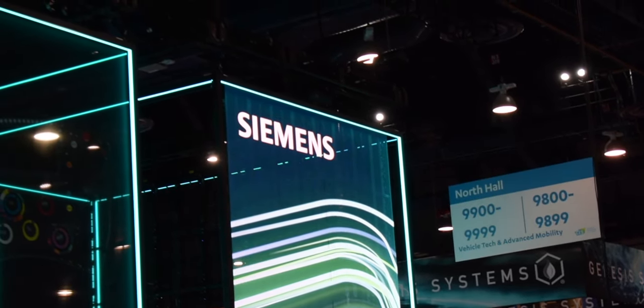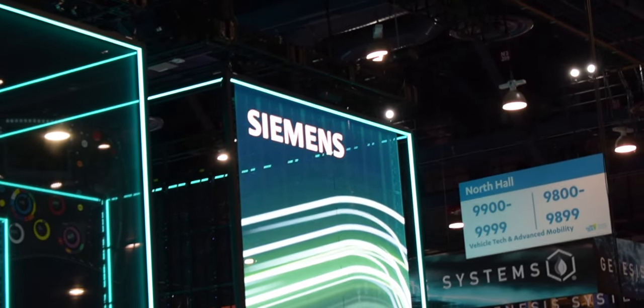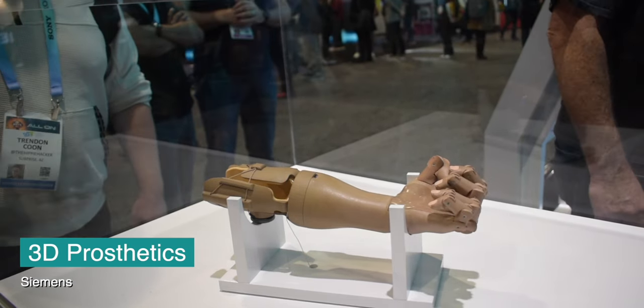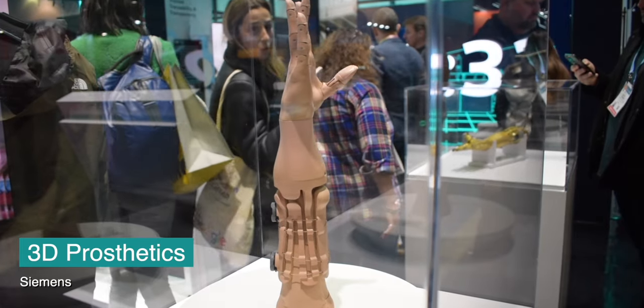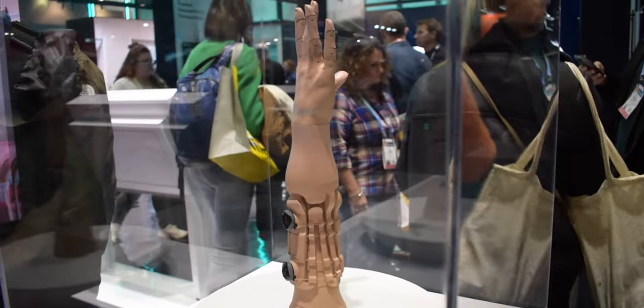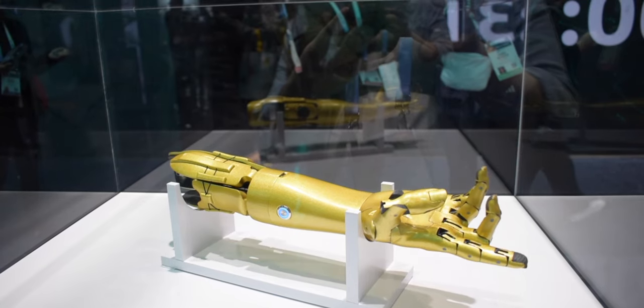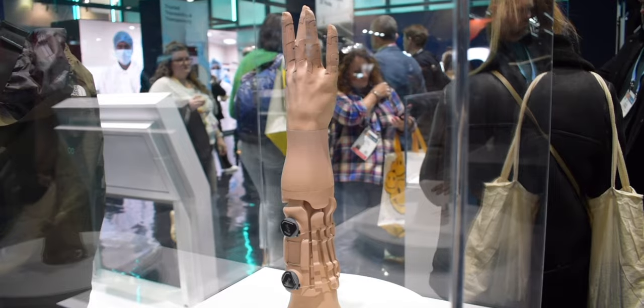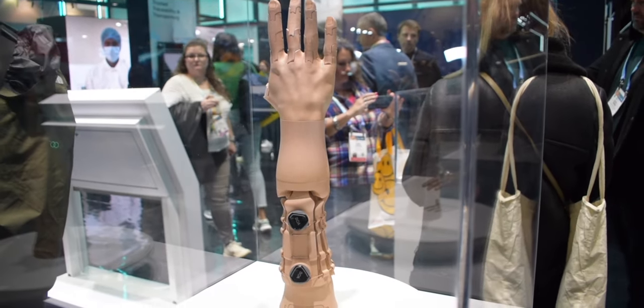After looking at the stars, we wanted to highlight a CES star making a difference for children. Siemens is revolutionizing prosthetics as we know it — creating them using a digital twin to match the skin color of the user and sizing based off 3D scan data. Each prosthetic is unique, with no sizes for kids having to grow into.